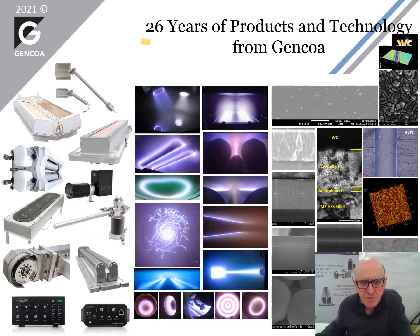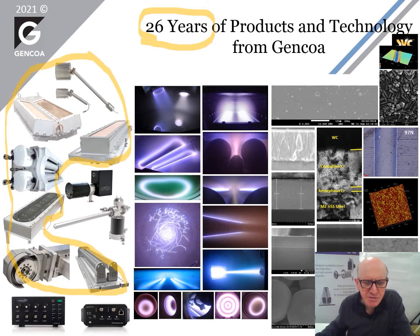Let me introduce Gencoa. Gencoa has been in business for over 26 years. We are a manufacturing company. We manufacture components for the vacuum and coating industry. Our main business has been plasma sources, magnetron sputtering sources, ion sources. We also manufacture effusion cells for the introduction and sublimation of gases from solids, for example from sulfur and selenium, and we also manufacture sensors like oxygen sensors, selenium sensors, sulfur sensors, and optics sensors.